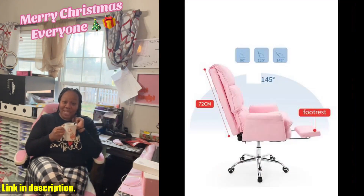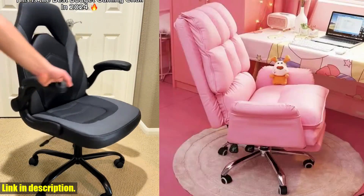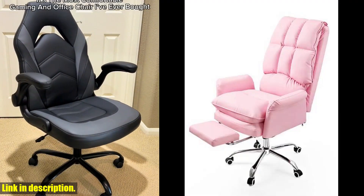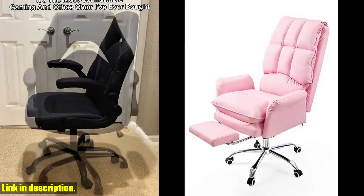First off, let's talk about the material. This chair is made of high quality PU leather, ensuring both durability and style. Additionally, you have the option to choose between a latex cushion or a sponge cushion, depending on your preferences and budget.